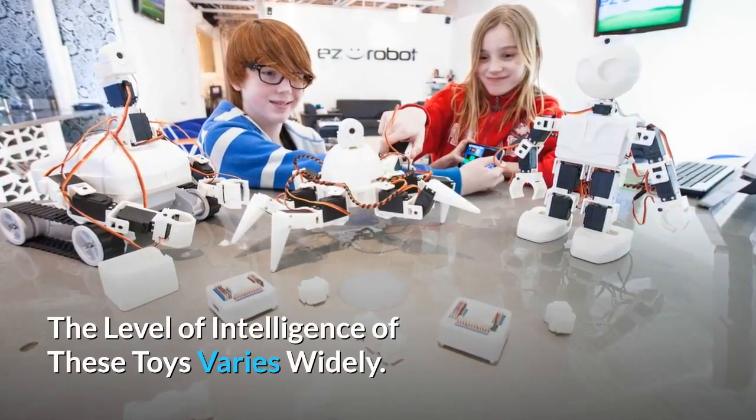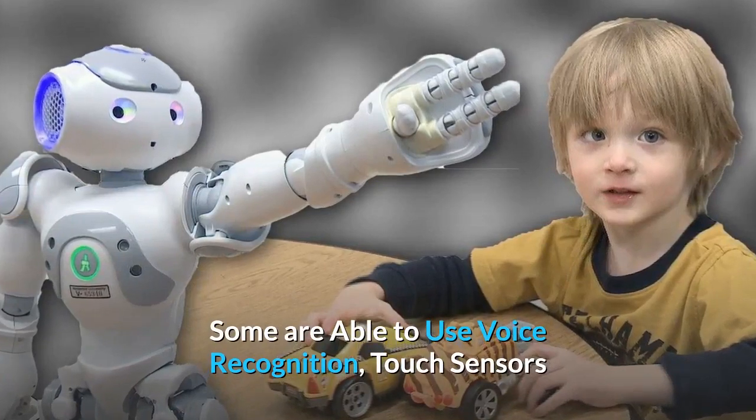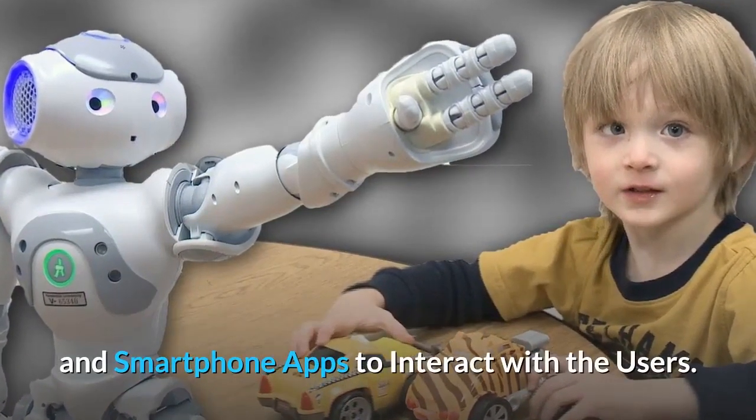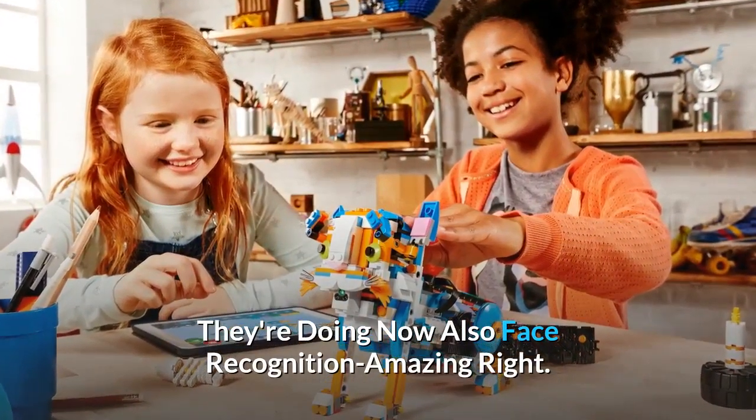The level of intelligence of these toys varies widely. Some are able to use voice recognition, touch sensors, and smartphone apps to interact with users. They are now also doing face recognition — amazing, right?